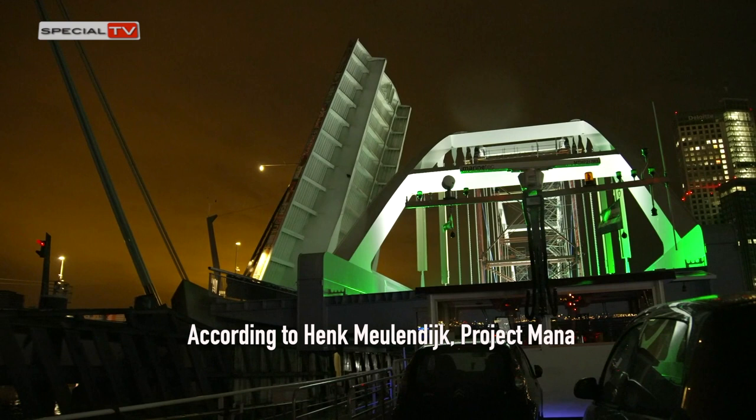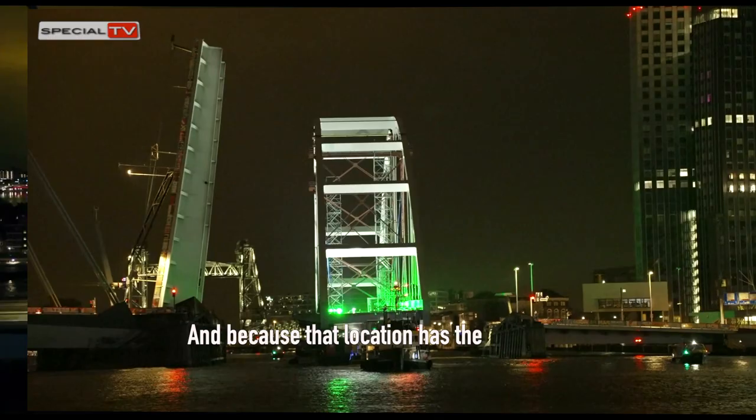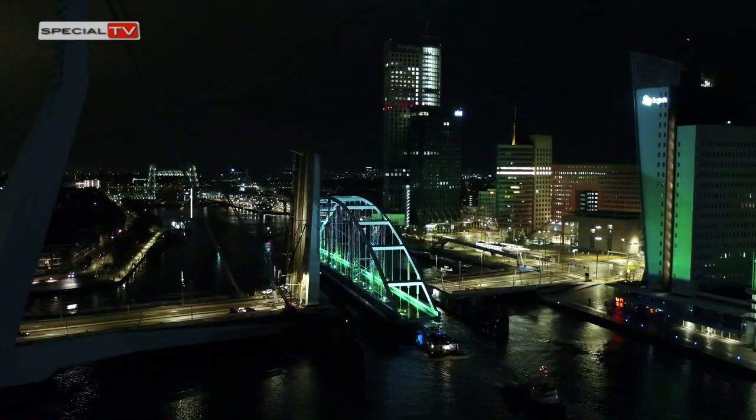The construction site for the bridge was chosen because parts could then be built in the Hollandia Infra factory, and because that location has the best conditions for building bridges, as well as an adjacent construction site where the bridge could be built safely.